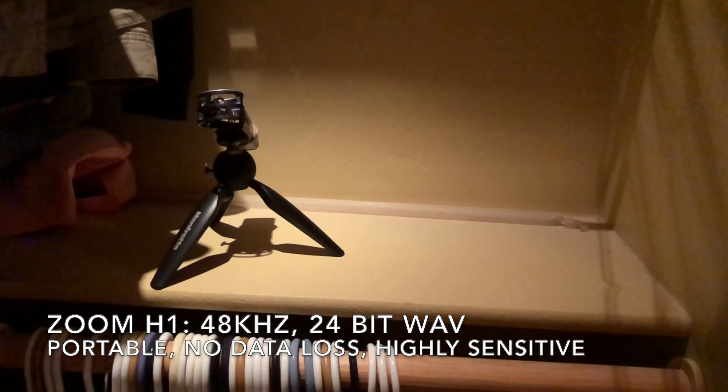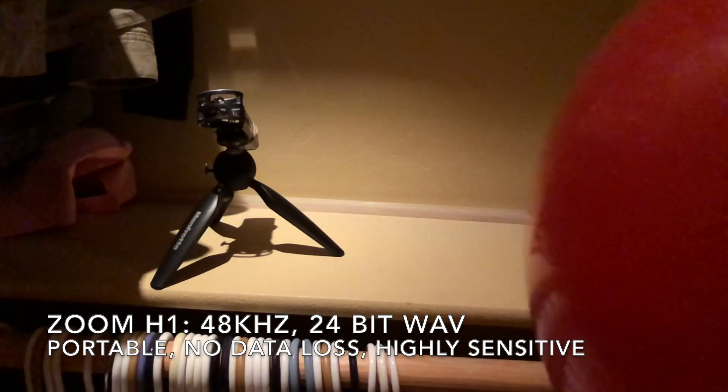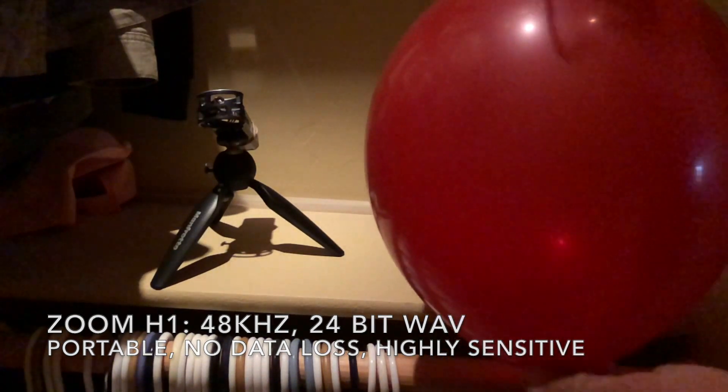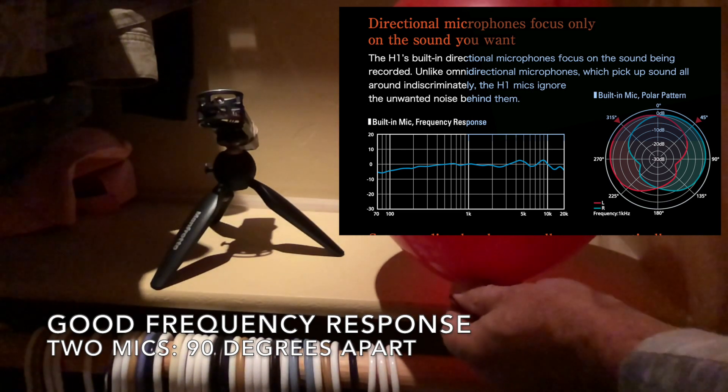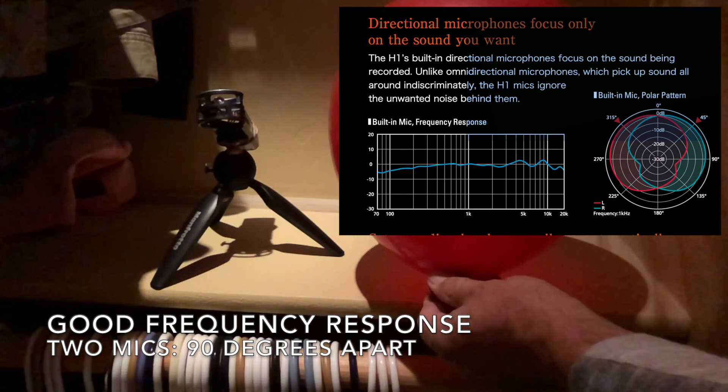My measurement setup is just a Zoom H1 recorder set to sample at 48 kilohertz using 24 bits, stored in a lossless wave file. The nice thing about using a portable recorder like this is that we can easily move it from room to room, we don't have to worry about dropping any recording data, and the microphones are actually quite sensitive because they're designed to record music in a large room. The built-in mics have a pretty good frequency response, and we can actually record in stereo which gives us two measurements at differing angles.